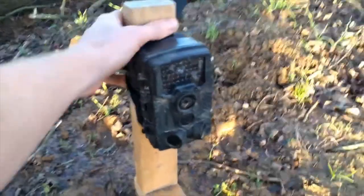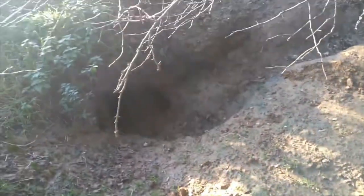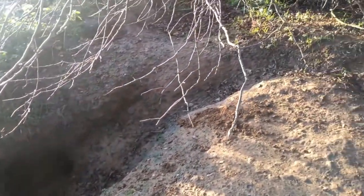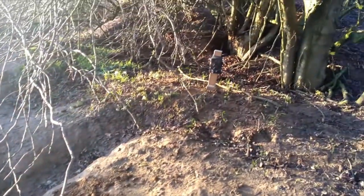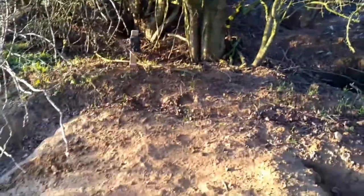I'm gonna place the badger cam here and then I'll show you why I've done that in a second. So put it down there — now if I step back you can see we've got the main badger hole there and they'll come out through that little path in front of our camera, set the camera off, and then we'll see what they get up to.